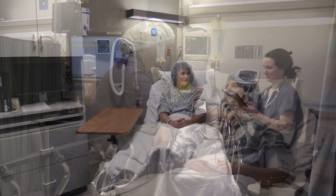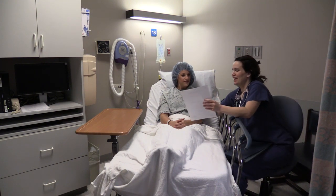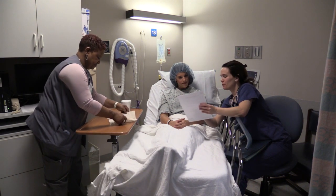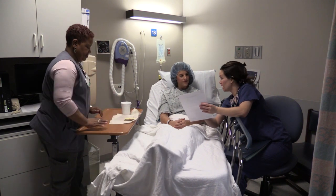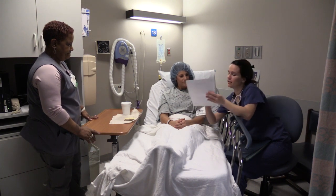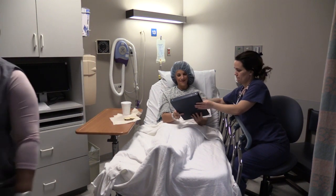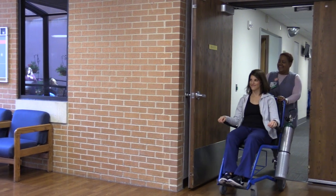Once recovery room criteria is met, you will return to outpatient surgery for the second part of recovery. You will be offered something light to eat and drink. Written discharge instructions will be discussed and we will answer any questions you may have at this time. Your surgeon's office number and a contact number for outpatient surgery will be provided. We expect someone to stay with you for the first 24 hours after your procedure, and we will monitor your condition until it is considered safe for you to be discharged.